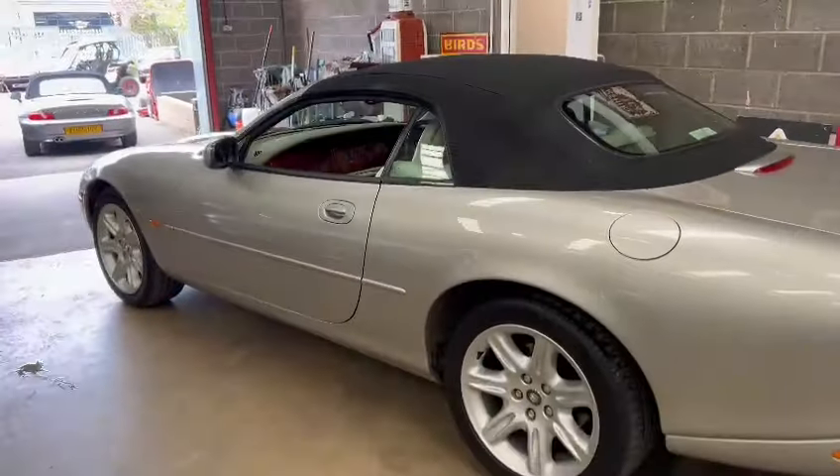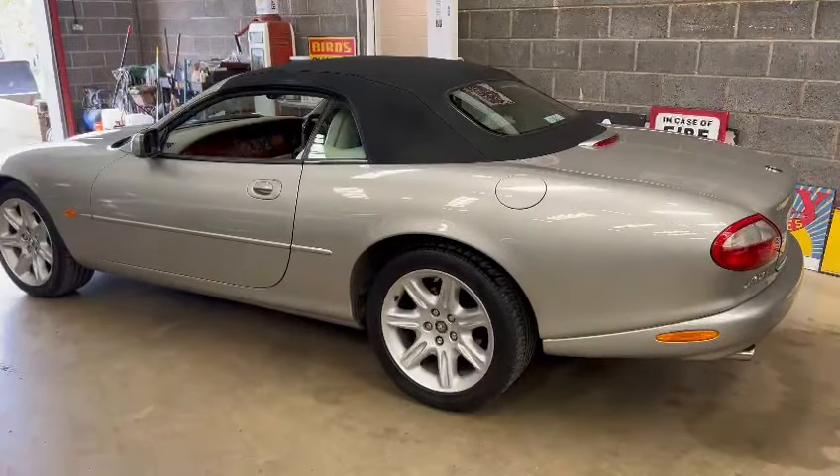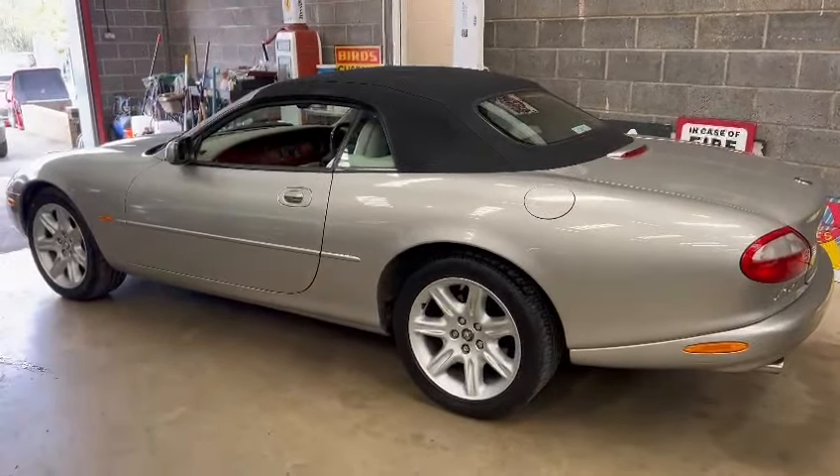Do come down and have a look guys, and like I say, touch base with the girls and they can let you know what we've got for it. Pop down and see what you think - lovely car, thank you.